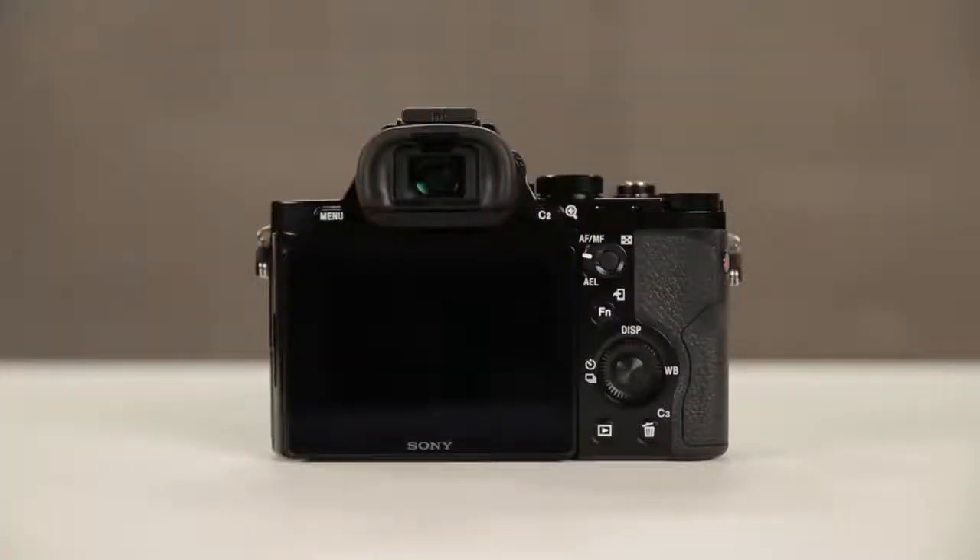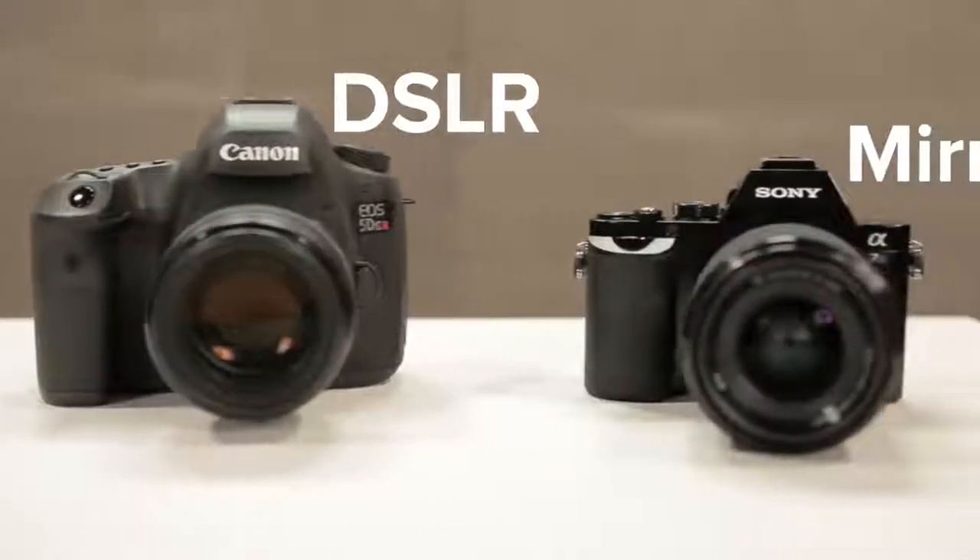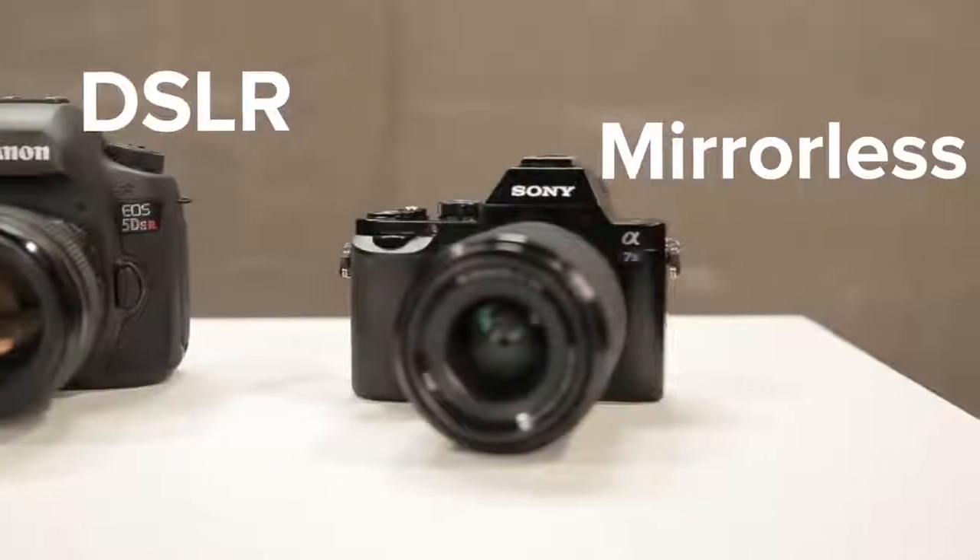In a mirrorless camera, there's no mirror and no optical viewfinder. Instead, the light passes straight through the lens to the sensor, which handles autofocus and passes the digital image to either the electronic viewfinder or the big screen. Since there's no mirror mechanism inside, the camera can be smaller and still deliver the same quality.